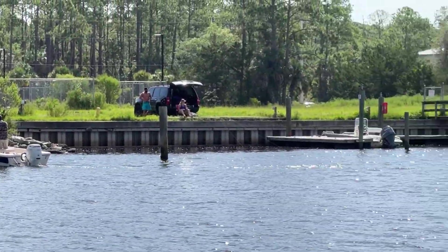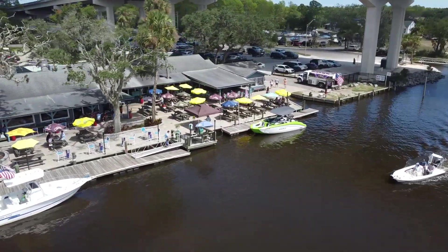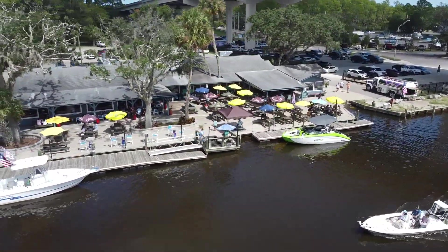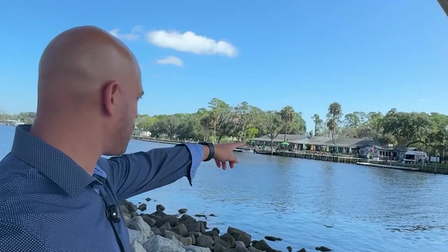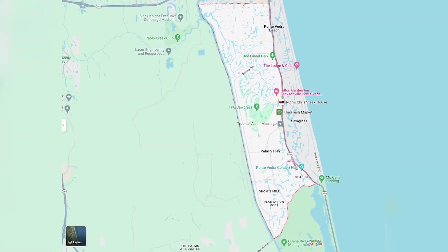There's a person fishing over here, and this other guy is just docking his boat. There's an awesome restaurant I love called the Palm Valley Restaurant - you see all those umbrellas there. People actually drive up, park their boat, and go inside to eat. It's amazing.